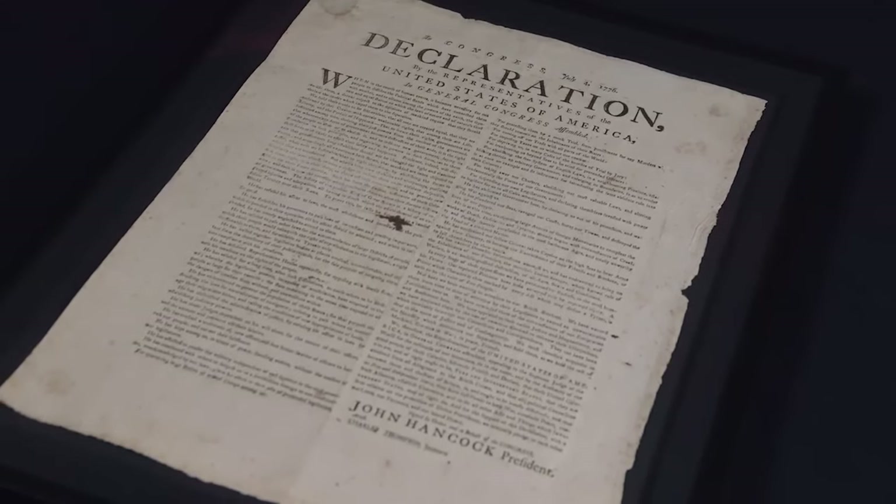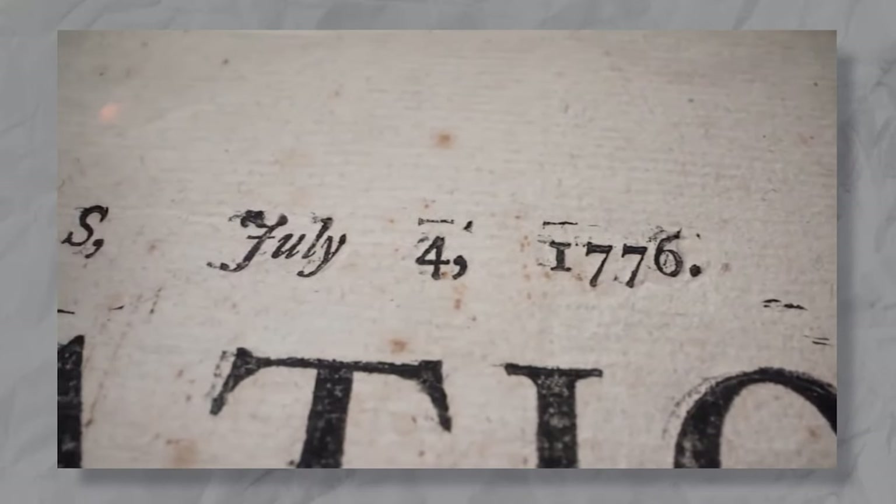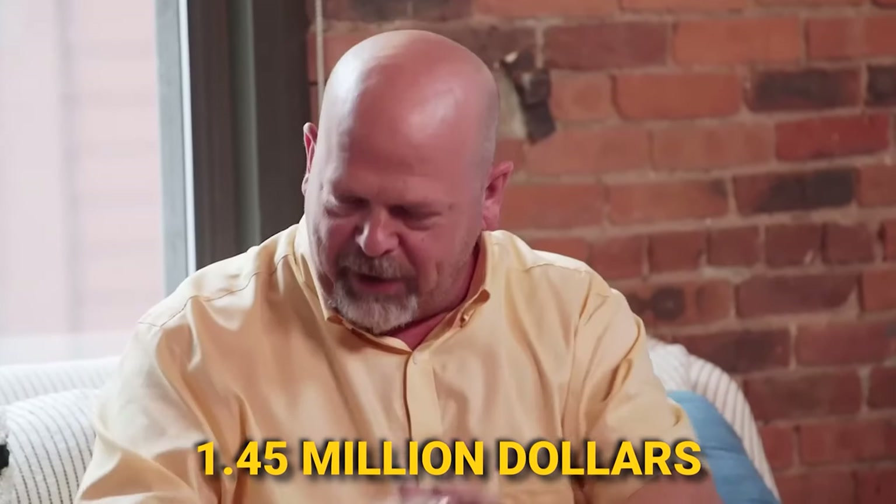Jeremy lets out a big sigh and stares hard at the broadside, thinking over the deal, before he says that Rick makes a fair point about the fees. Jeremy shrugs and says he knows how it works, and he would be willing to sell it for $1.5 million. Rick processes that and says he would meet him in the middle and give him $1.45 million dollars, because he thinks that is a fair price and both would be happy with that deal. When Jeremy accepts, Rick nearly explodes with excitement, exclaiming: oh my goodness, I own the Declaration of Independence.